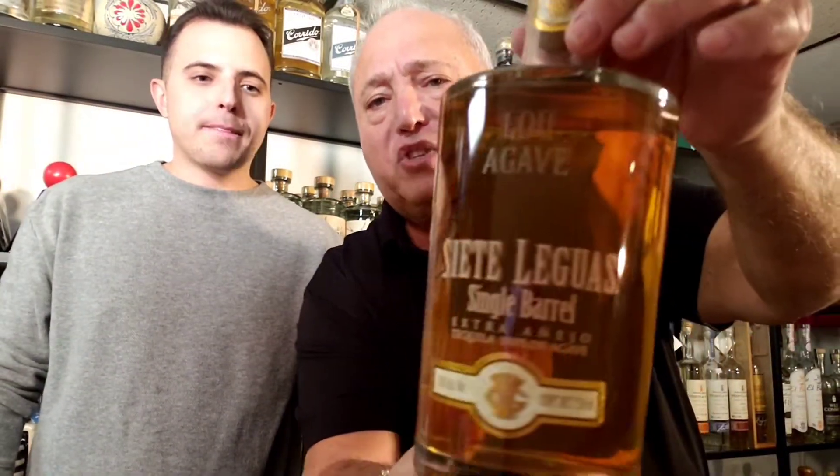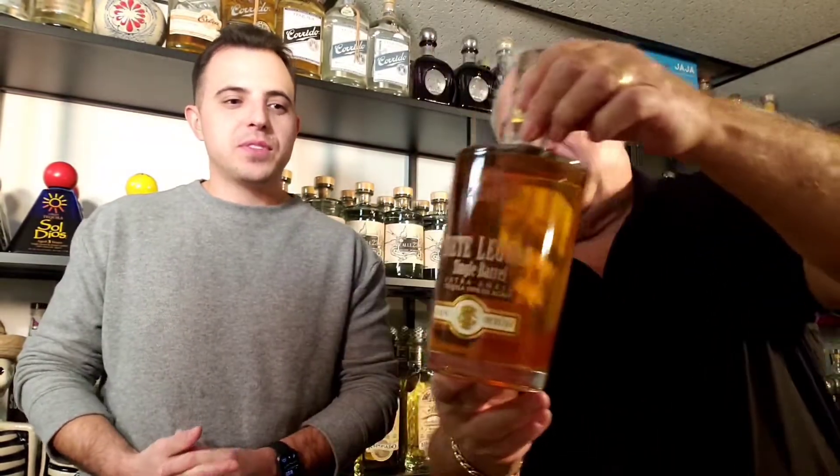Single barrel means there's no blending. Most of the time they have all these different barrels, they blend them together and put out their product. This is a case where a single barrel is only good if you've got the right barrel — you live and die with it. This happens to be bottle number 25.